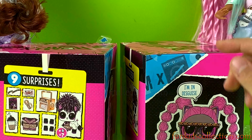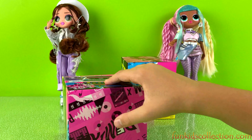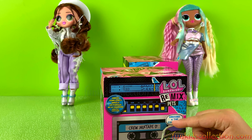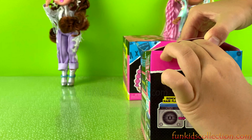Which one should we open first? I'm in disguise. I think we should open this one. Okay let's do it. LOL Surprise Remix Pets — Dressed for the Concert. Okay let's open them, I'm so excited.